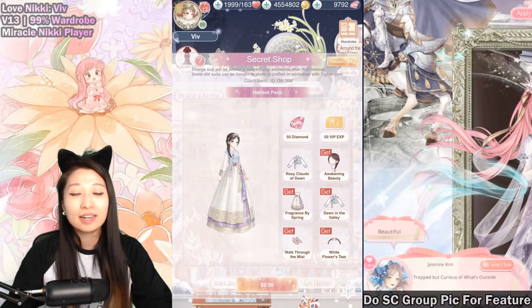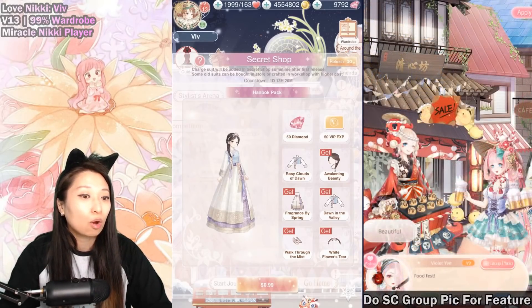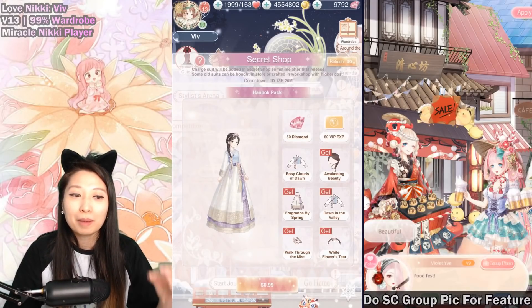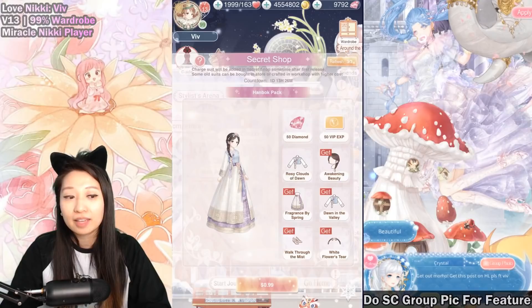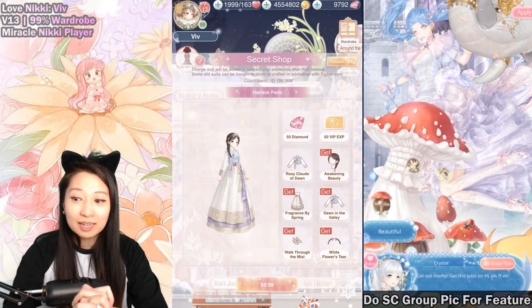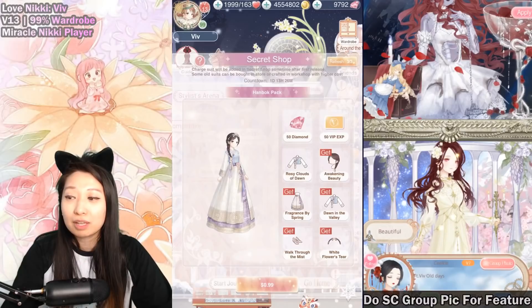Here's an explanation on what happened. When this pack first came out, they released this suit as like a single dress item, and then later on down the line they added a separate top and bottom. Everyone who had purchased this handbag pack beforehand would get the separate top and bottom as a free item. However, something happened and I did not get the separate top and bottom. I emailed the devs about it before.